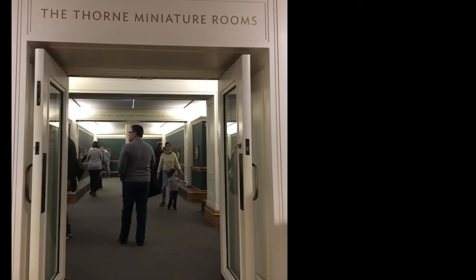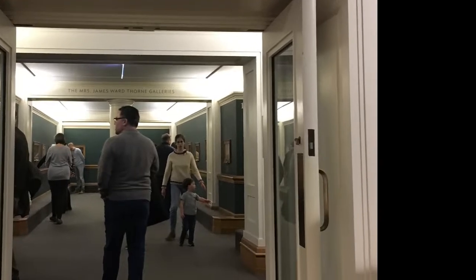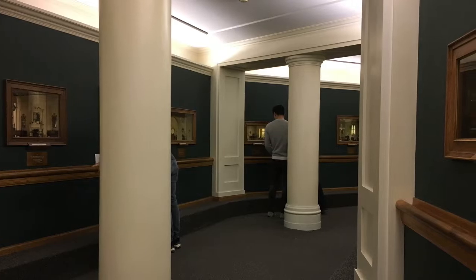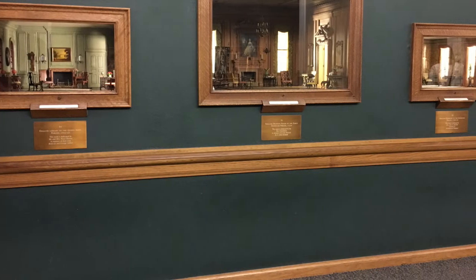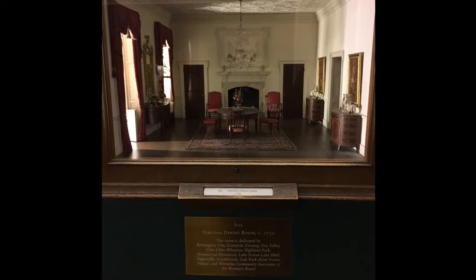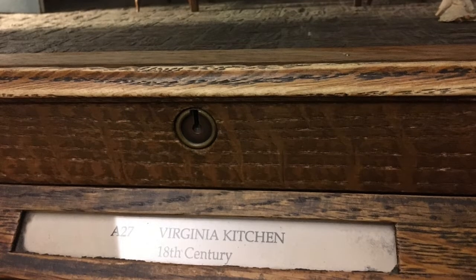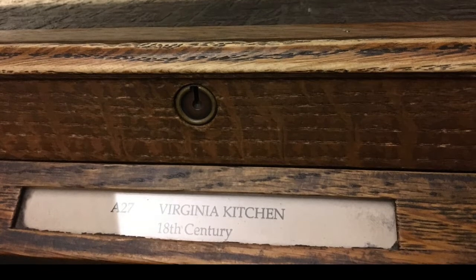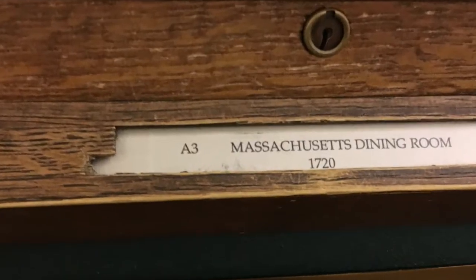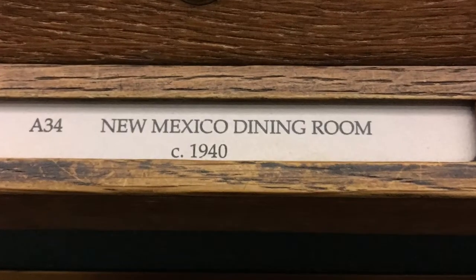If you love visiting historic places, an enchanting way to do it is by visiting the Thorn Miniature Rooms at the Art Institute of Chicago. Within the room's walls, you'll find cabinets filled with replicas of a variety of rooms. Plaques beneath each cabinet describe the type of room and the era it's from. Any kind of room that you'd find in a real house is represented, from kitchens and bedrooms to living rooms, libraries, and even entrance halls.